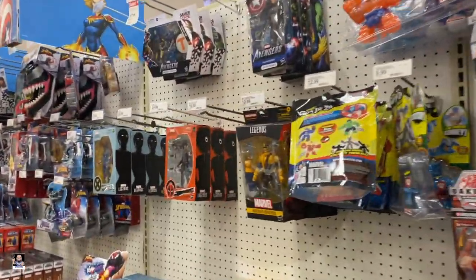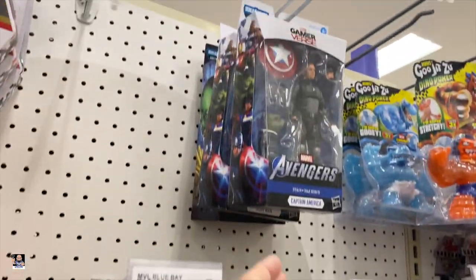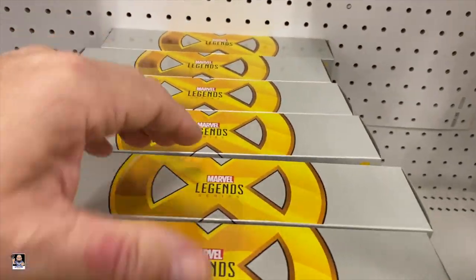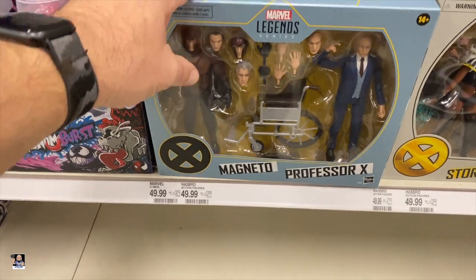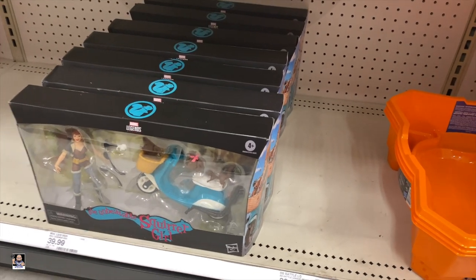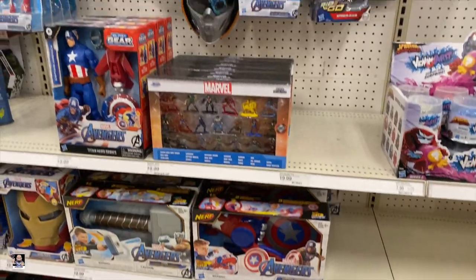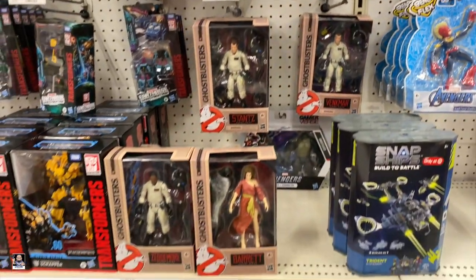What do we have Marvel-wise? We got Mystique and Domino. And we got Tom. There's Cap. Iron Man. Storm and Thunderbird. Logan and Hawkeye. So these are starting to become shelf warmers. Magneto. Professor X. And about seven Squirrel Girls. But no Venom Pool Wave. What else we got? Ghostbusters, of course. Everywhere.